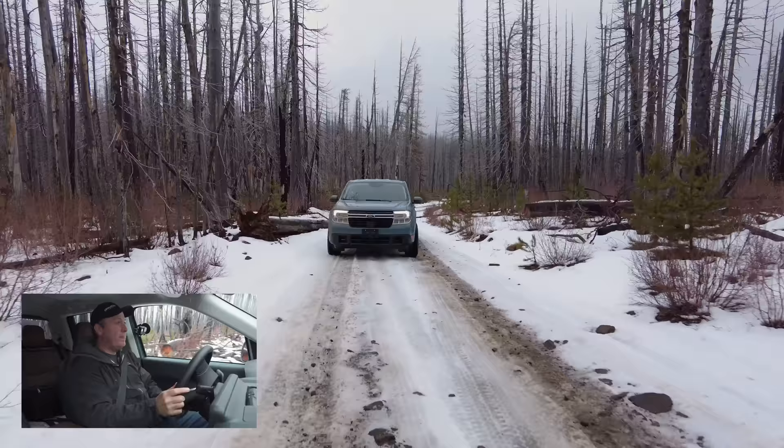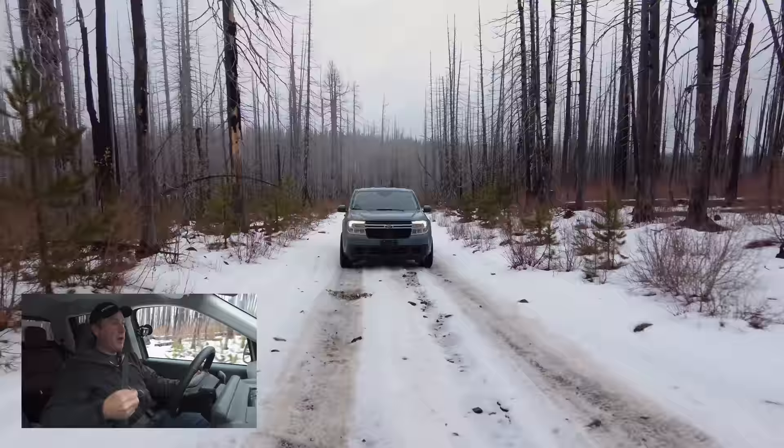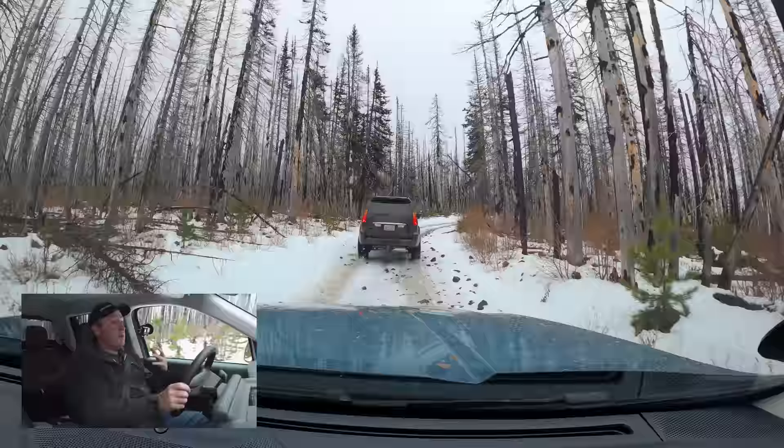As we're filming this, it's the first or second day of November, and this is a very early snow for the Pacific Northwest — so we are taking advantage of it. Like with all tires, you have to understand your capabilities. Where does your ability to drive in ice and snow lie? You cannot rely solely on your tire — the tire is just a tool. You also have to have an understanding of how vehicle dynamics work in these conditions.